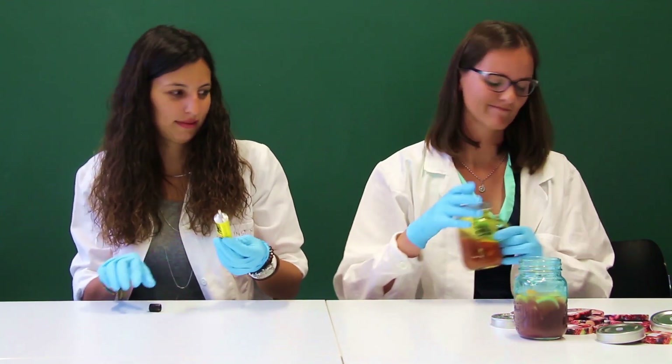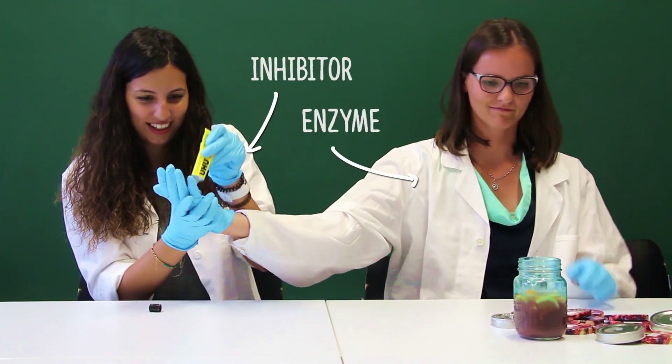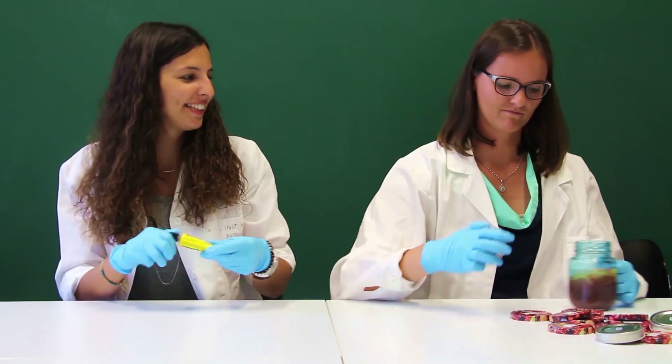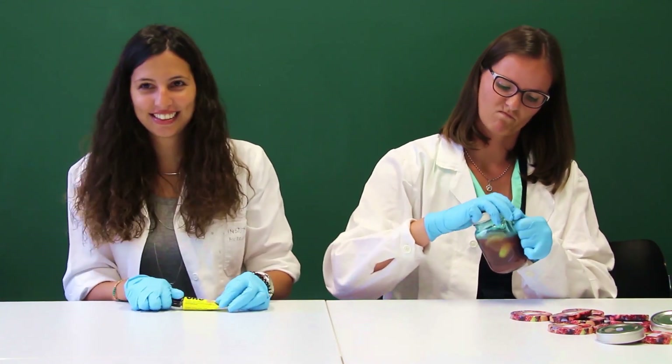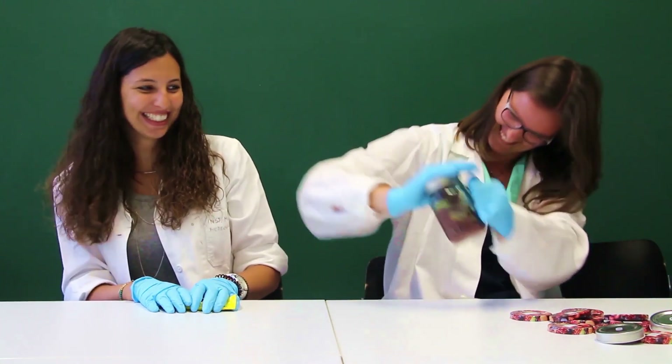Another situation that can also happen is enzyme inhibition. Here, the inhibitor is represented by glue, which will stick to the enzyme, altering its active site, and as a result, the enzyme will not be able to catalyze the reaction between the jar and the lid.